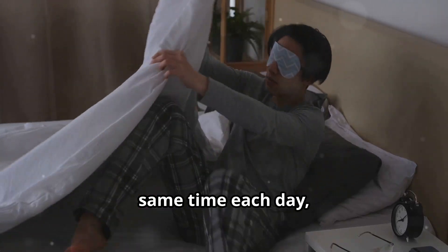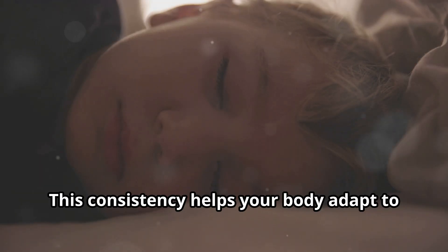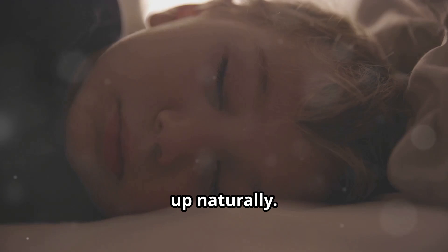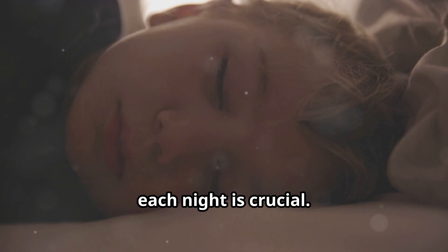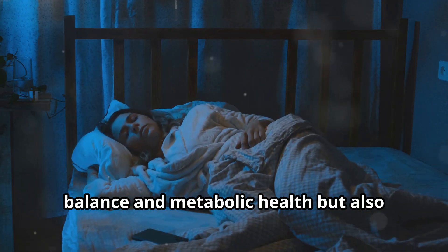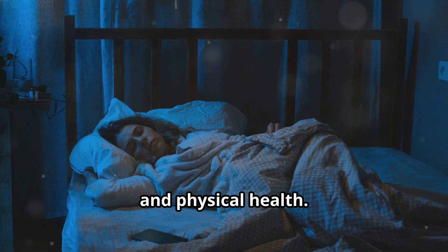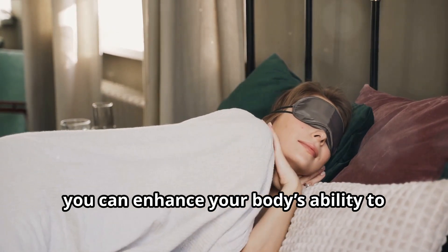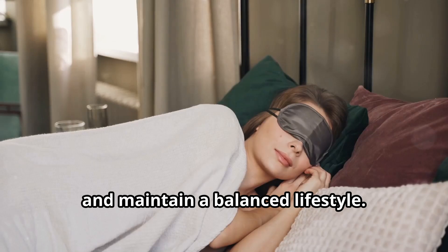Strive to go to bed and wake up at the same time each day, even on weekends, to reinforce this routine. This consistency helps your body adapt to a stable pattern, making it easier to fall asleep and wake up naturally. Additionally, aiming for 7 to 9 hours of quality sleep each night is crucial. Adequate sleep not only supports hormonal balance and metabolic health, but also improves overall cognitive function, mood and physical health. By prioritizing a stable sleep schedule, you can enhance your body's ability to manage blood sugar effectively, support your overall health and maintain a balanced lifestyle.